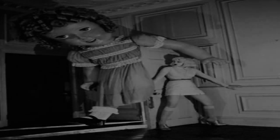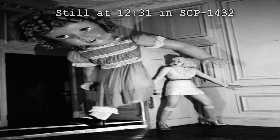SCP-1432. Item number SCP-1432. Object Class: Euclid. Special Containment Procedures.